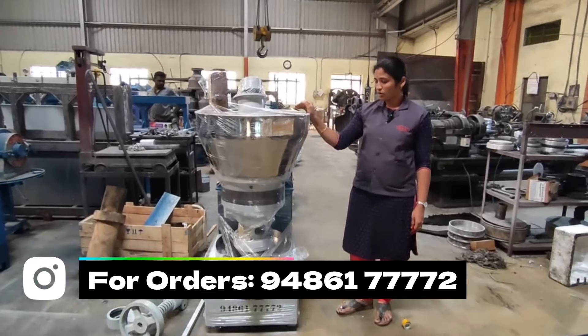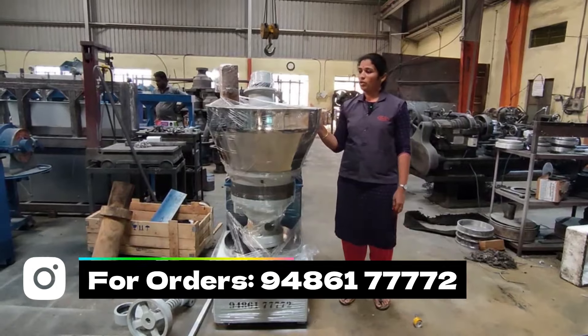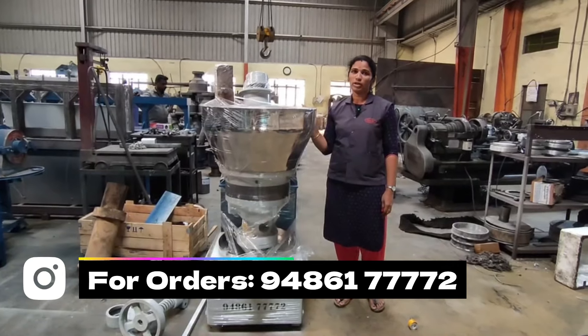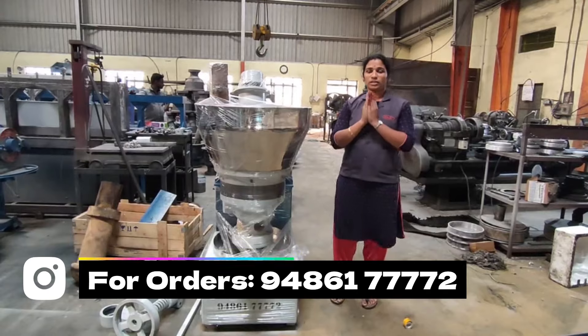We can manufacture any capacity for you. Please like, share, and comment. If you have any details or inquiries, please call the number on the screen. Thank you.